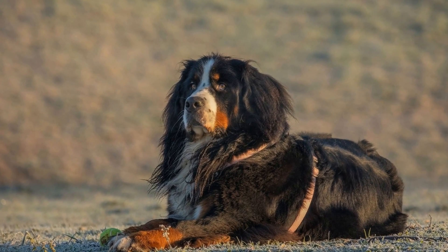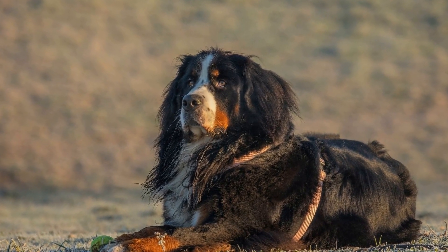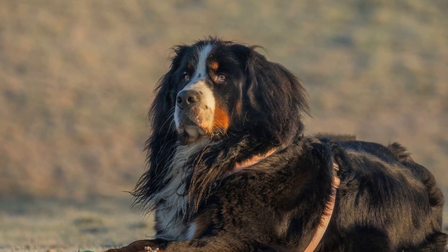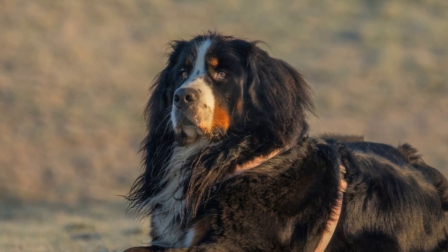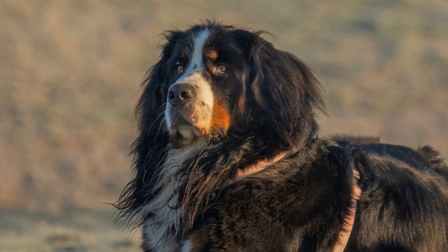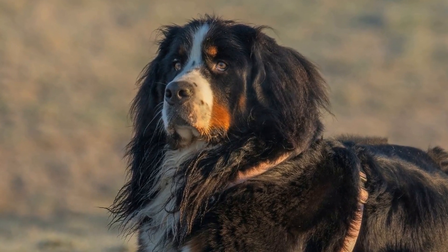Symptoms of Canine Distemper. The symptoms of Canine Distemper may vary from dog to dog, but common signs include: 1) high fever, 2) coughing and sneezing, 3) runny nose and eyes, 4) loss of appetite, 5) vomiting and diarrhea, 6) weakness and lethargy, and 7) muscle twitches and seizures.